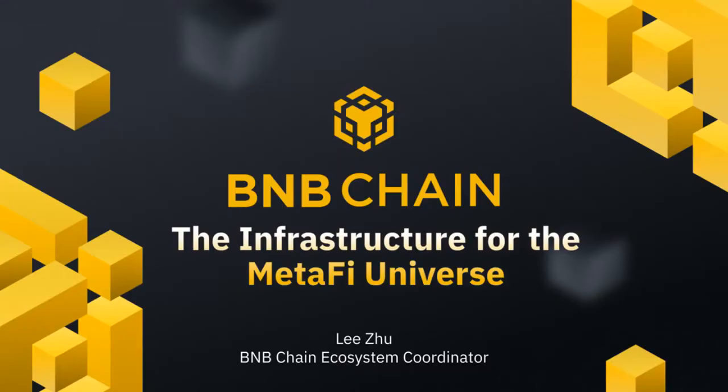It seems like everyone is in, so let me give you a brief introduction. My name is Lee Zu, LC for short, and I'm a representative from BNB Chain as an ecosystem coordinator. Today our sharing will be mainly on the ecosystem on BNB Chain and how we help projects achieve their maximum potential. Without further ado, let's go for it.